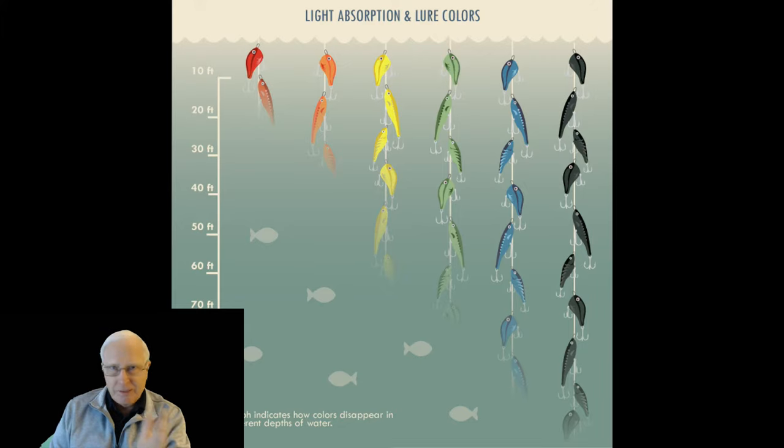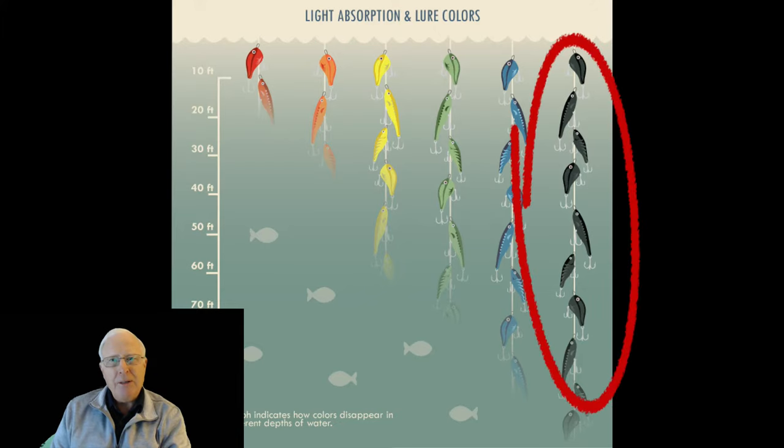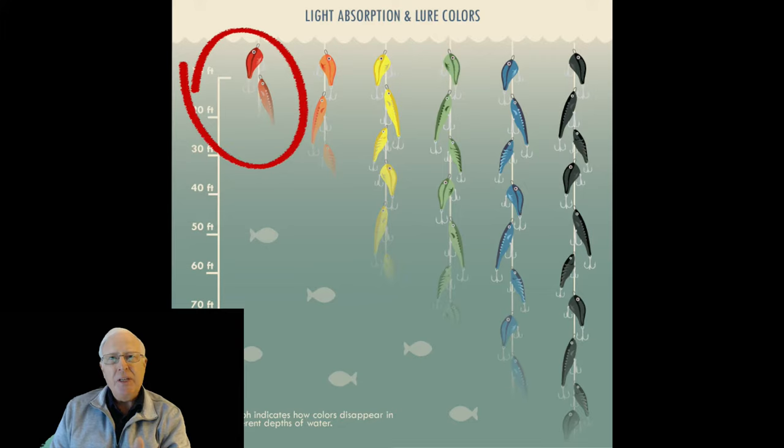Different colors of light — which is the color reflected off your lure — travel different distances underwater. What Steve discovered is that fish can see a black lure much, much farther away than they can see a red lure. In fact, red penetrates the least, and black penetrates the most.